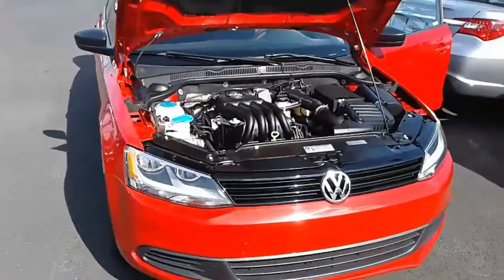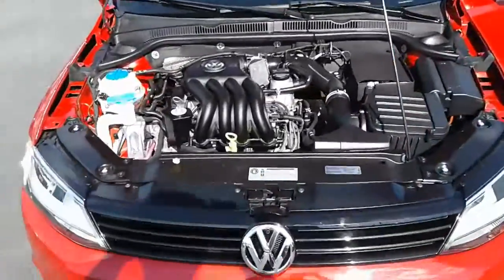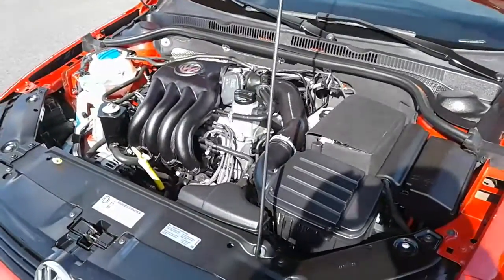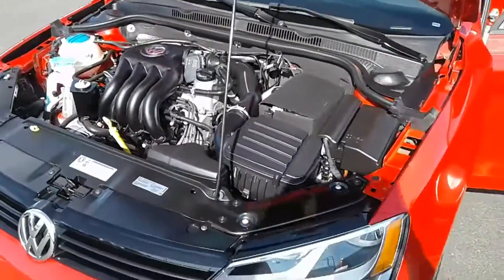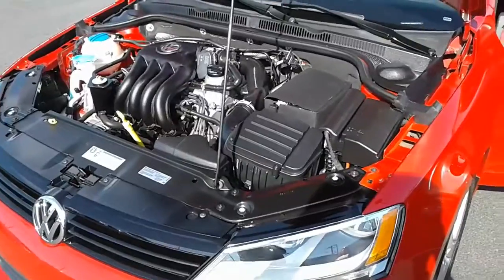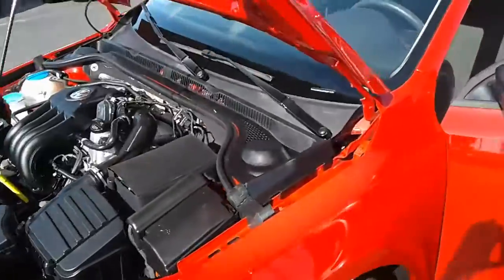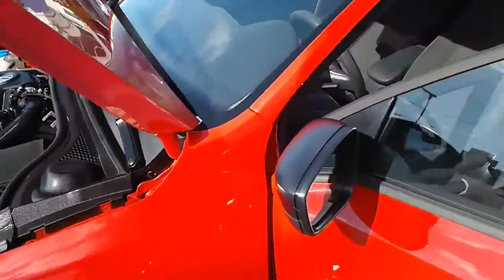Here you get a look at the engine — it's a four-cylinder, gets very good gas mileage: a combined 28 miles per gallon, about 34 for highway and about 24 for city.